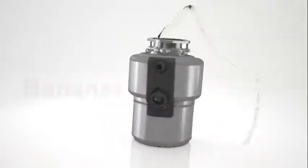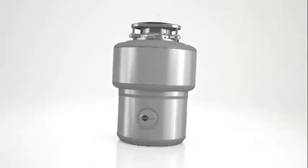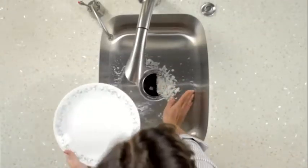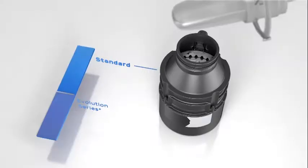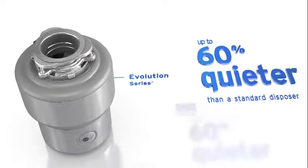For example, you don't have to think: can I toss in these apple cores, or celery, or the bones from my chicken stock? Because our patented multi-grind technology takes on more kinds of food waste and grinds it into finer particles to reduce the risk of clogging. And if you've ever wished your disposer could run more quietly, Evolution Series is for you.